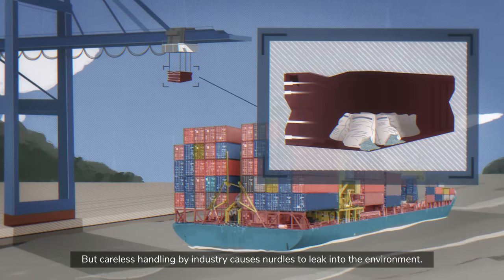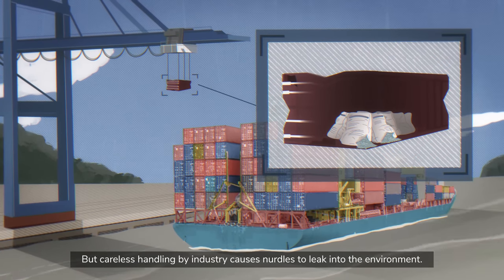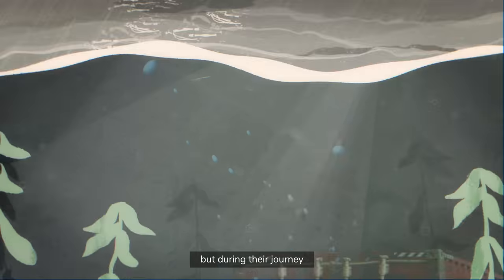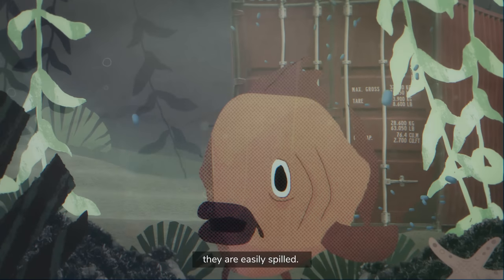But careless handling by industry causes nurdles to leak into the environment. Nurdles are transported across the globe, but during their journey, they are easily spilled.